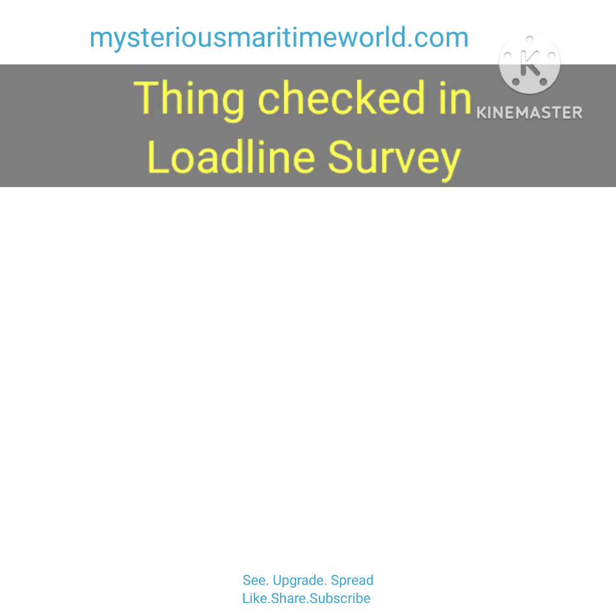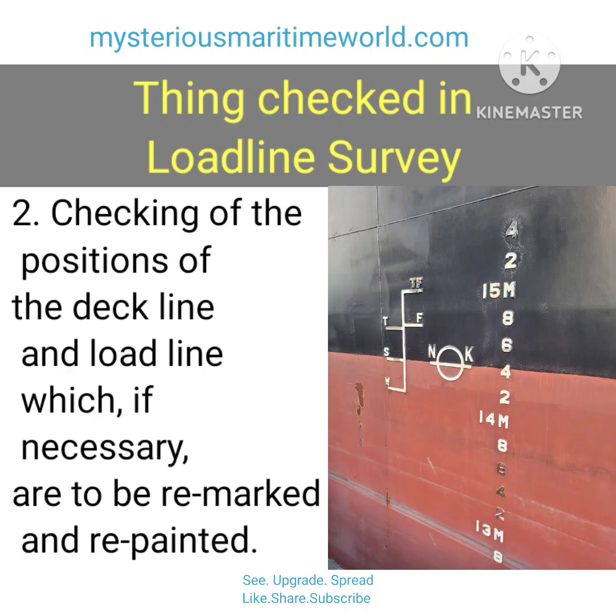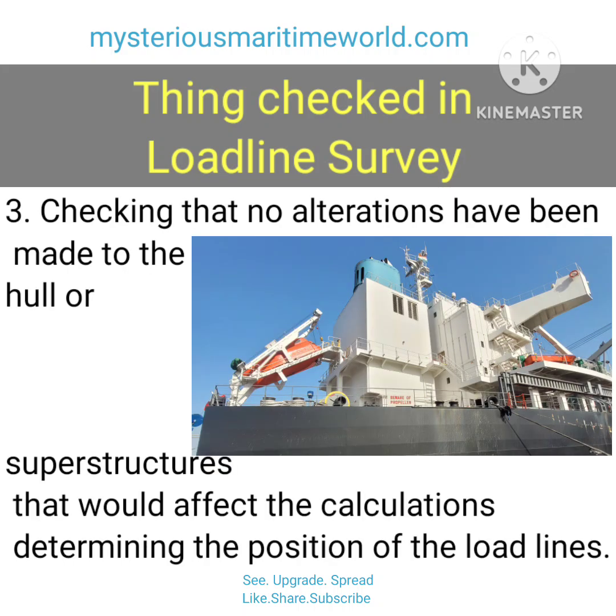Things checked in a loadline survey. For the loadline, the annual survey should consist of: 1. Checking, in general, that there has been no deterioration in the strength of the hull. 2. Checking of the positions of the deck line and loadline which, if necessary, are to be remarked and repainted. 3. Checking that no alterations have been made to the hull or superstructures that would affect the calculations determining the position of the loadlines.